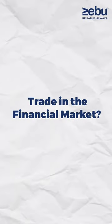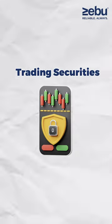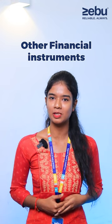Hey there, do you want to invest or trade in the financial market? Then the first thing you need to know about is Demat and Trading Account. A Trading Account helps you in trading securities. It allows investors to place orders for buying and selling stocks, commodities and other financial instruments.